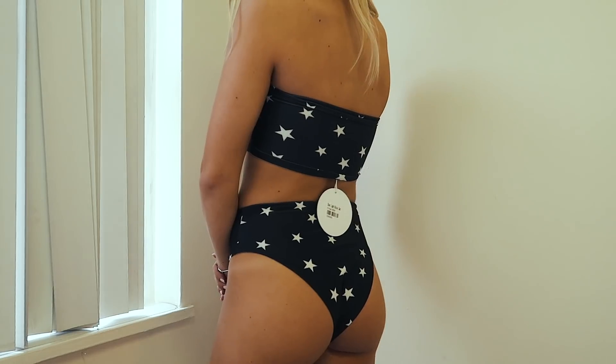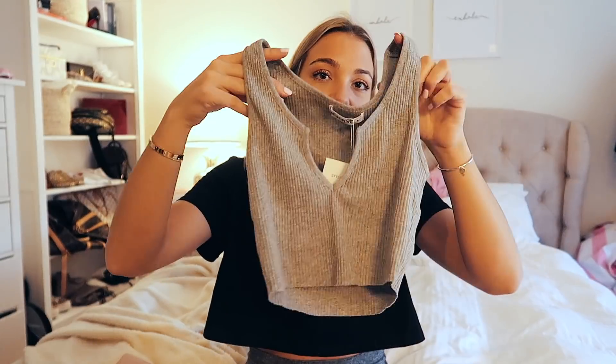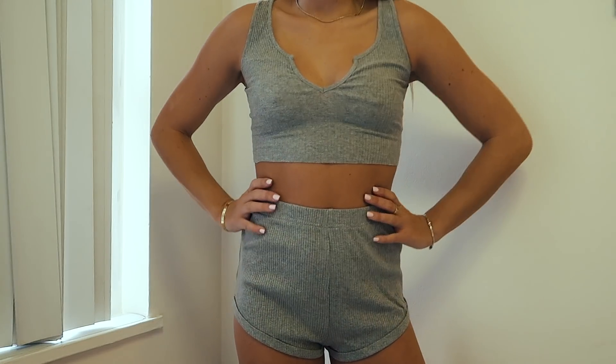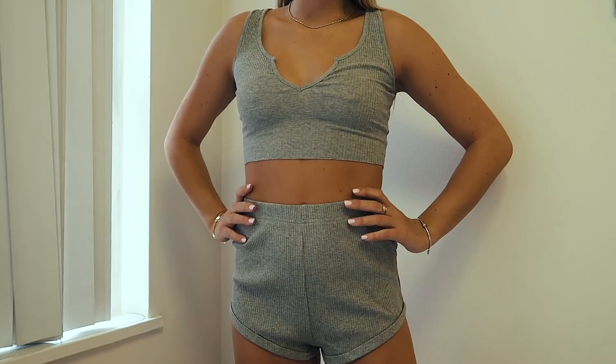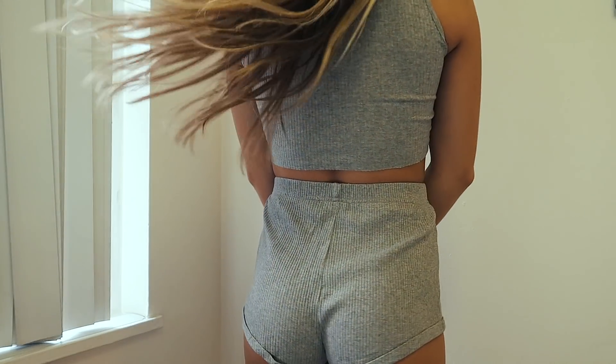The last thing I have to show you is this little set. They didn't have it in Australian 8, US 4, so I think I got Australian 10, US 6 — it just says medium. It's funny because some items come in numbered sizes and others just say small, medium, or large. It's gray and ribbed — the top is still stretchy and tight on me, and the shorts are a little loose but just the comfiest little set. They're very short but high-waisted. I would just lounge around the house in this, or maybe wear it out in the summer.